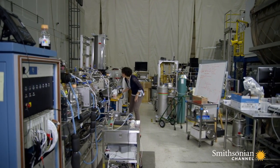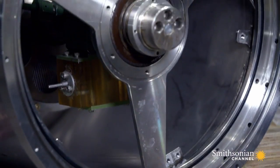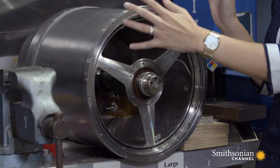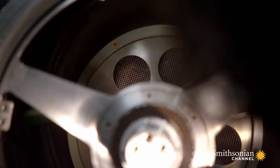Jennifer Pruitt is part of the team who designed this ingenious assembly to distill urine by creating artificial gravity. This whole part is a centrifuge that'll spin, so the urine will be sprayed out along the back wall as it spins.